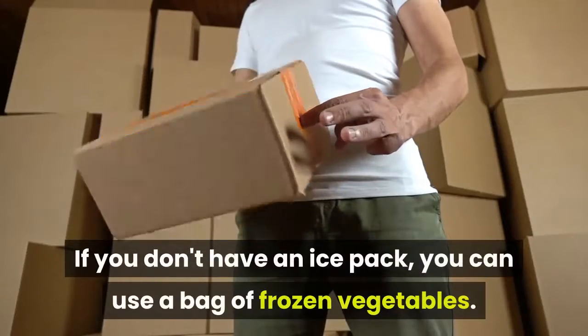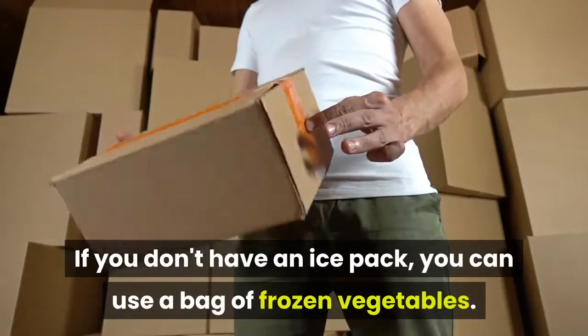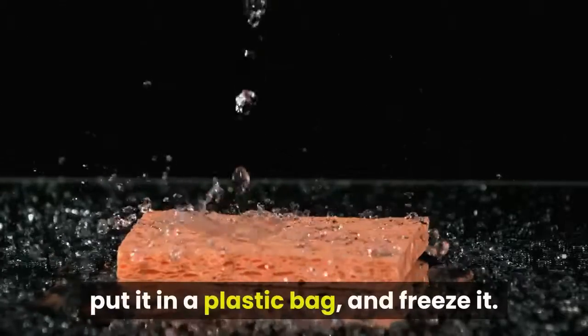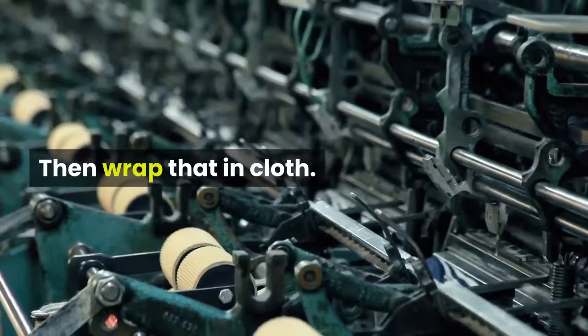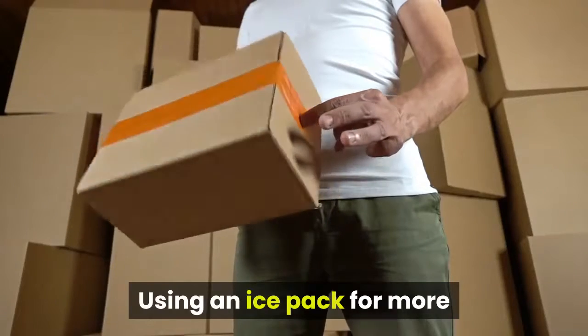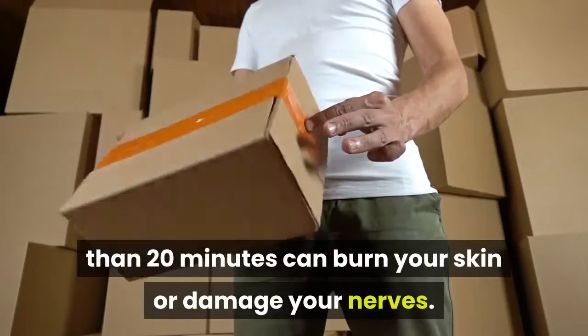If you don't have an ice pack, you can use a bag of frozen vegetables. Another trick is to soak a sponge in water, put it in a plastic bag, and freeze it — then wrap that in cloth. You might want to use a second bag to prevent leaks. Using an ice pack for more than 20 minutes can burn your skin or damage your nerves.